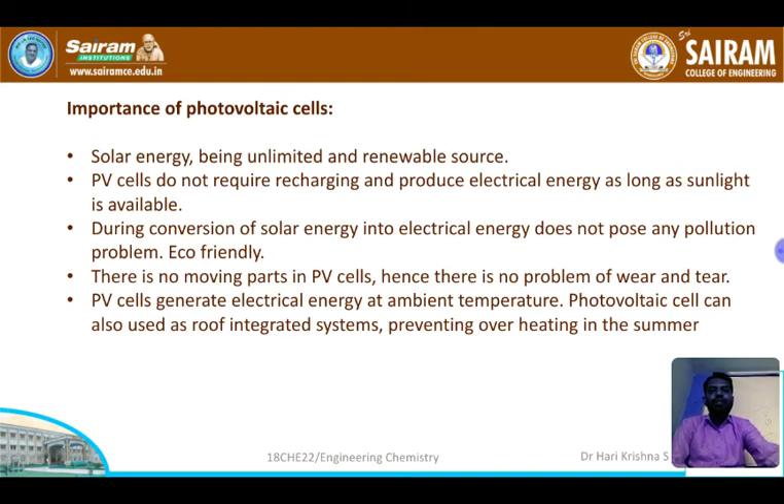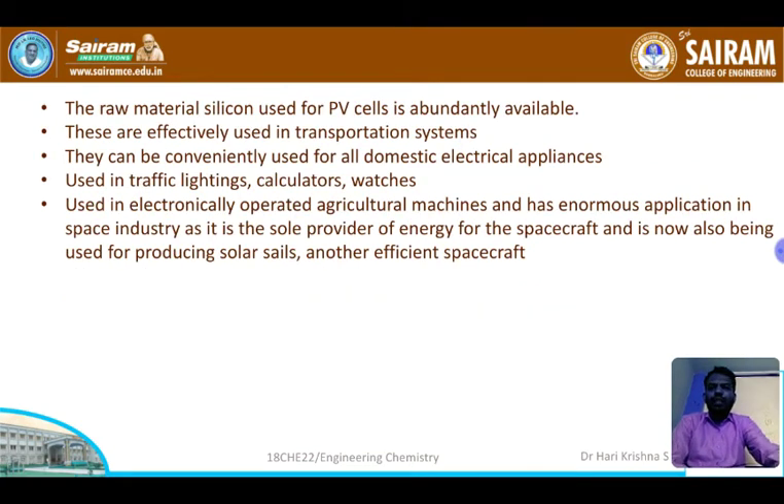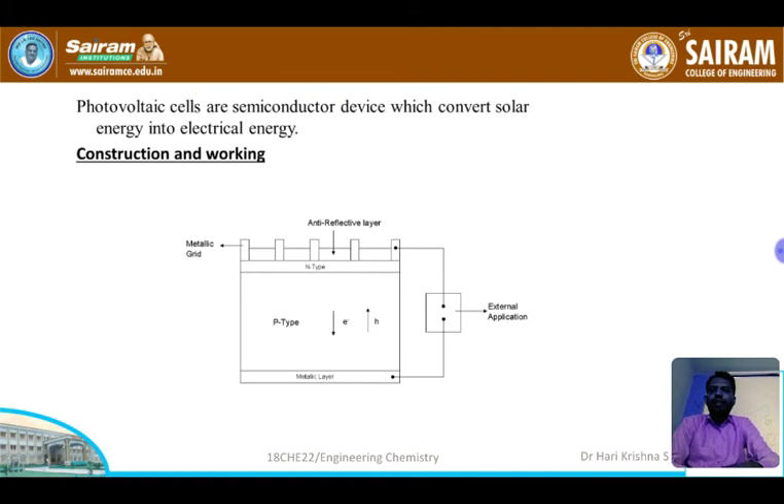The raw material used is silicon, which is abundantly available. PV cells are also used in traffic lights, calculators, and domestic electrical appliances. A PV cell is a device which converts light energy into electrical energy. It acts as a semiconductor diode. A metallic grid forms one electrical contact and allows light to fall on the semiconductor. An anti-reflective layer is coated between the grid lines, which increases the light transmitted to the semiconductor.